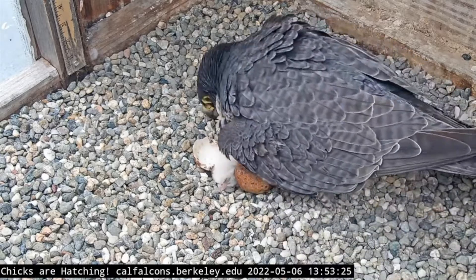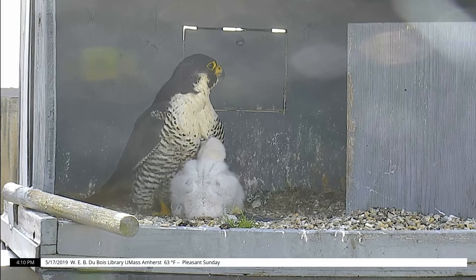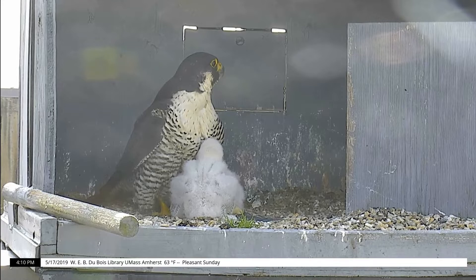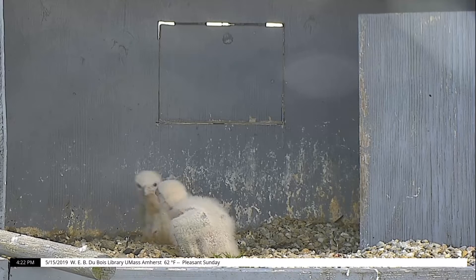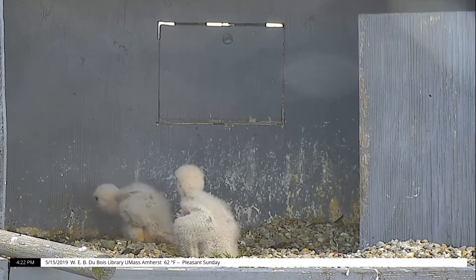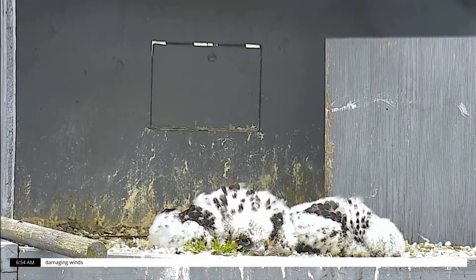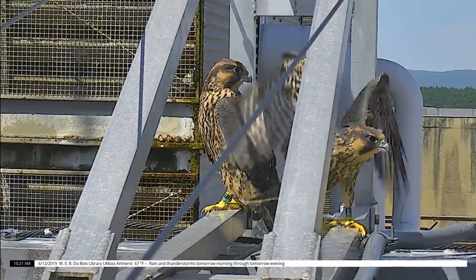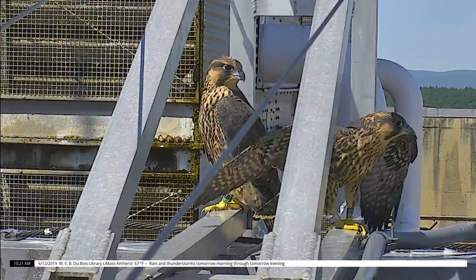However, they grow very quickly. Six days after hatching, the chicks double their weight and gain 10 times that within three weeks. Just like human babies, chicks can't walk right away. Instead, they scoot around on their tarsi — the parts of the falcon's legs between their knee and their ankle — until their legs are strong enough to walk. It takes 21 to 35 days after hatching for feathers to grow and replace their white down fluff. They start to branch, or explore the environment around their nest, and also do a lot of flapping exercises to strengthen their wing muscles and get ready to learn to fly.